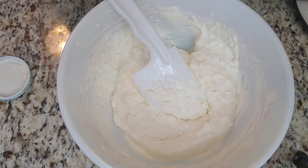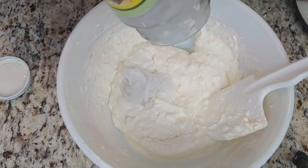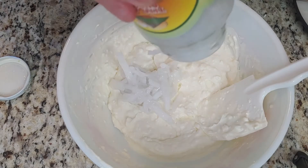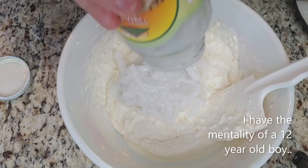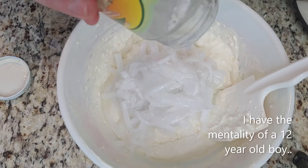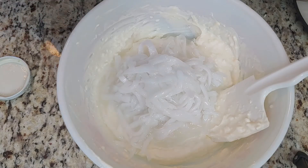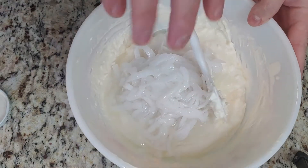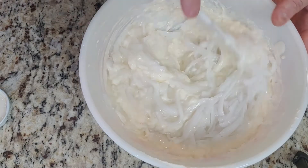For the makapuno, you're supposed to add the entire can — don't drain it, nothing. Oh my god, so good. You can get makapuno in balls or strips. I chose to get strips.